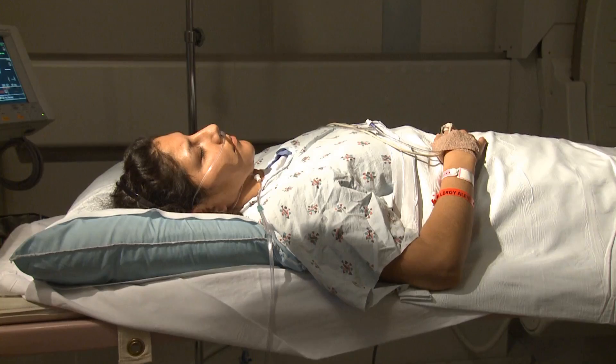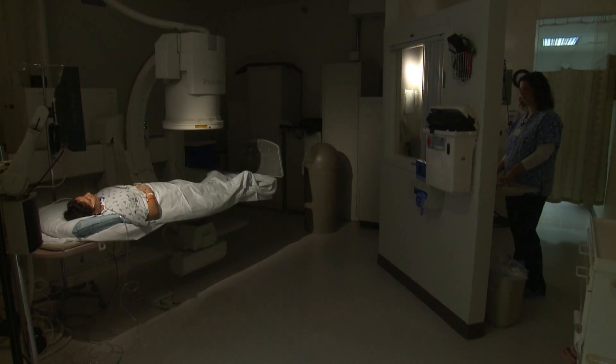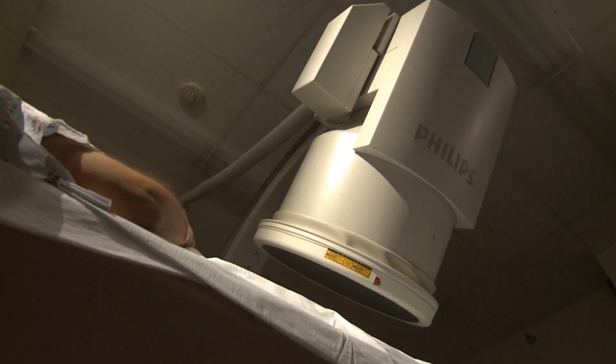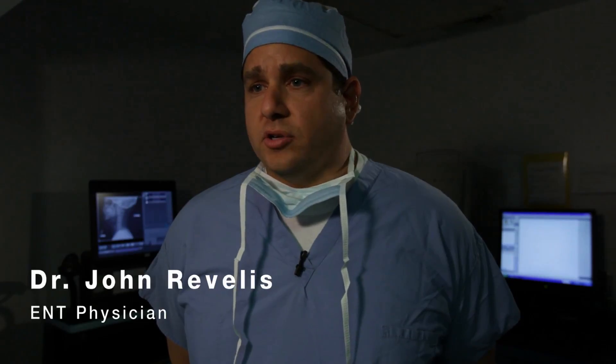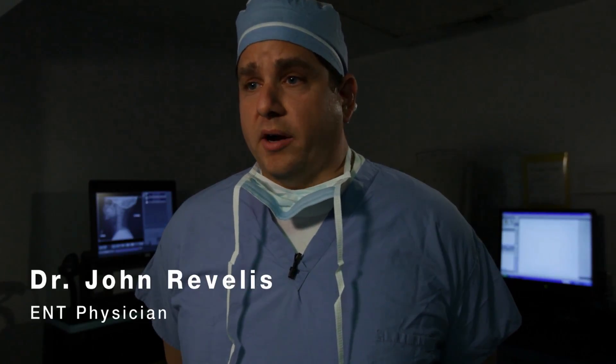One of the promises we've made our community is that we're here 24/7 to provide that highest quality of care, and in order to do that we need reliable power. Power is critical to any hospital. Today's technology requires powered instrumentation. The advances in medicine have all been technological advances and every one of those require a power source.